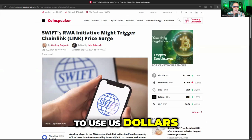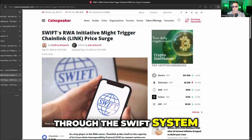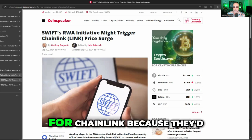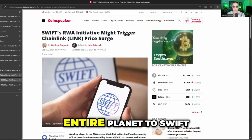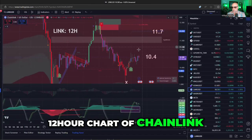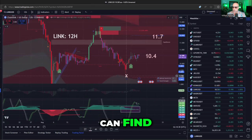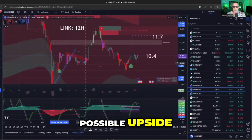If you want to use U.S. dollars, you have to go through the SWIFT system. So if SWIFT is going to get into blockchain, this could be epic — obviously for Chainlink — because they'd be connecting literally the entire planet to SWIFT. Now let's look at a 12-hour chart of Chainlink and the Lux Algo indicators to see what we can find as evidence of a bottom and possible upside.